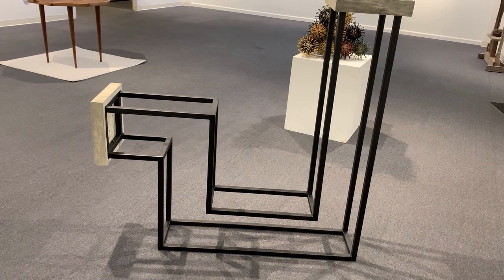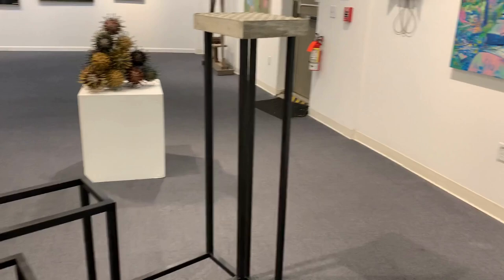Double-Ended by Molly Davis is a sleek combination of metallic and concrete elements in the form of a floor sculpture.